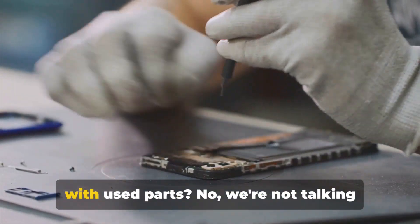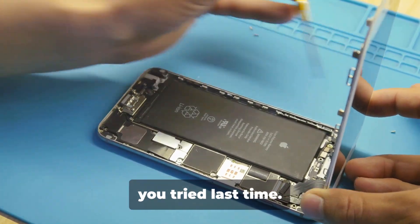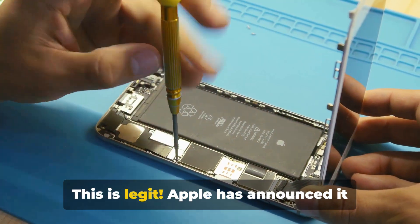Ever thought you could repair your iPhone with used parts? No, we're not talking about the duct tape and super glue hack you tried last time. This is legit.